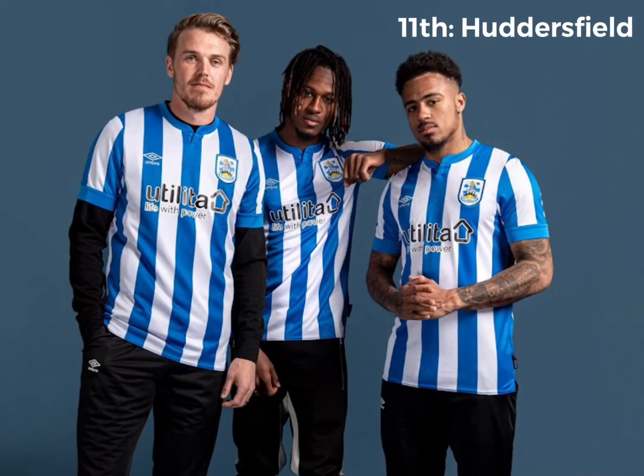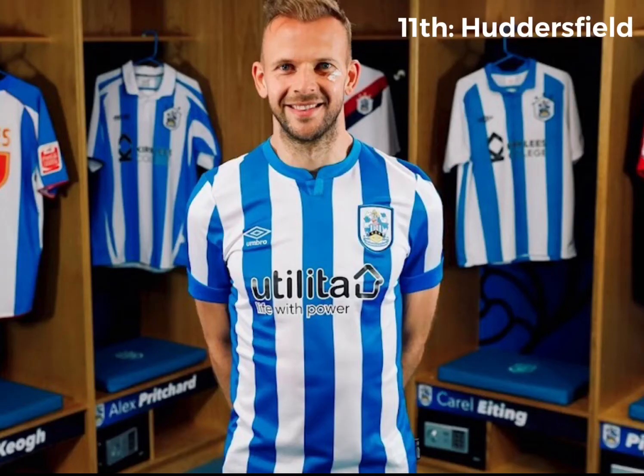11th place, we've got Huddersfield. Another really nice kit — I love Huddersfield kits. They've got the sponsor back. It kind of looks like the writing's mirrored, I don't know why. But it's alright — pretty nice blue and white kit, traditional Huddersfield colours. I'm a big fan of this kit.